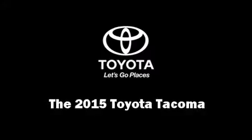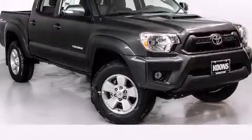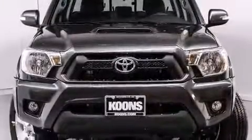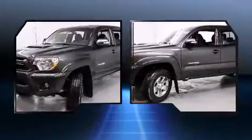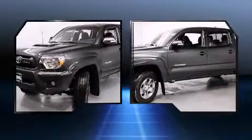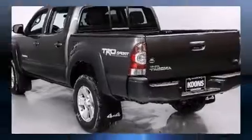Step into the 2015 Toyota Tacoma. This four-door, five-passenger truck offers the latest in technological innovation and style. It features four-wheel drive capabilities, a durable automatic transmission, and a four-liter six-cylinder engine.